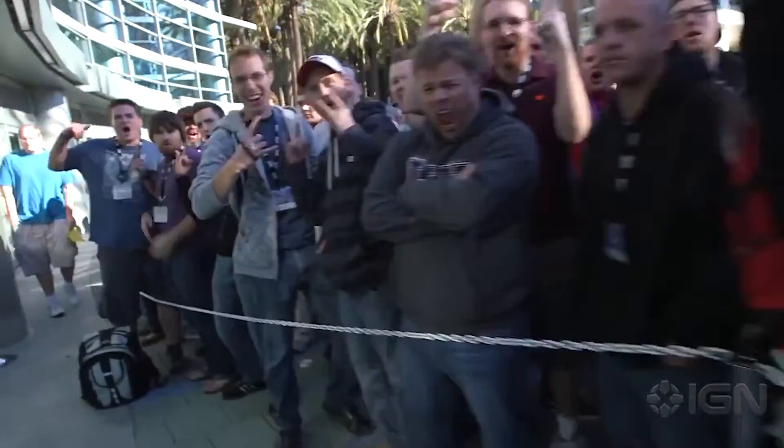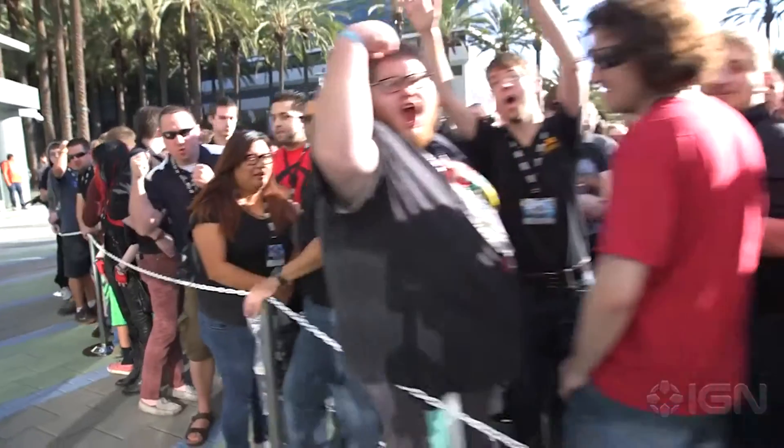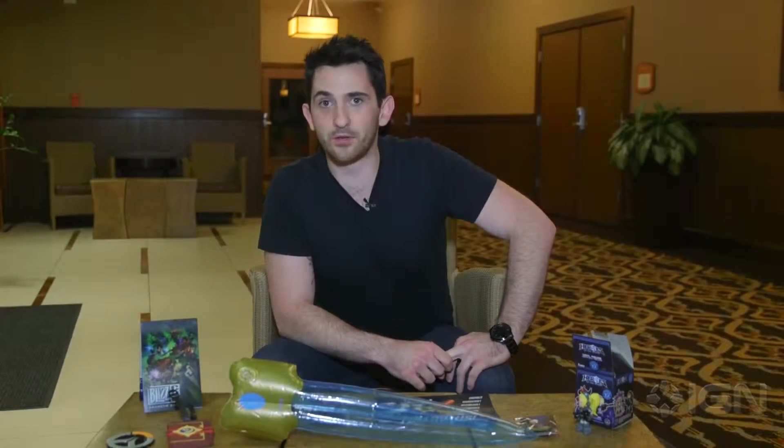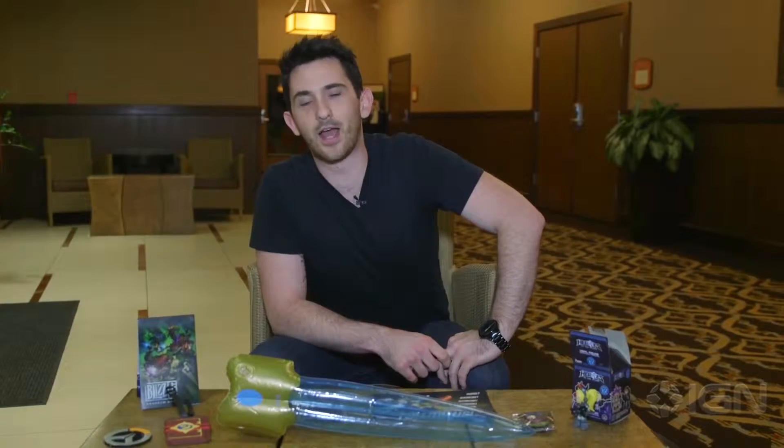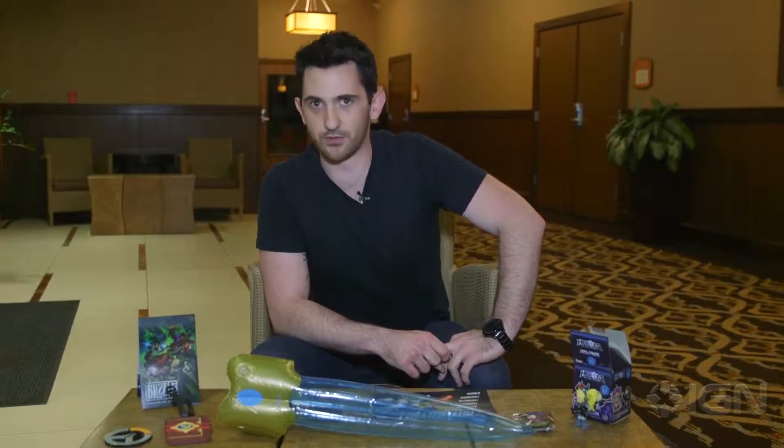Hey everybody, Brandon here from IGN. The sun has gone down here in Anaheim, California on the eve of BlizzCon 2015. Hundreds of fans are already pouring onto the streets waiting in line to get their access to the show, but we thought we'd take this opportunity here in the hotel lobby to give you your first look at what you can get in the BlizzCon 2015 swag bag.